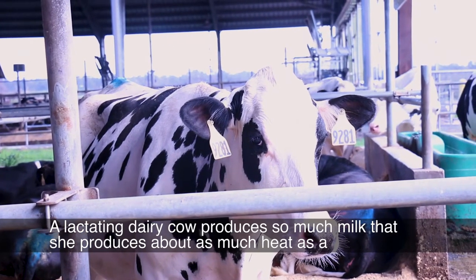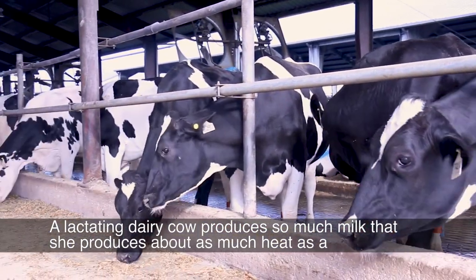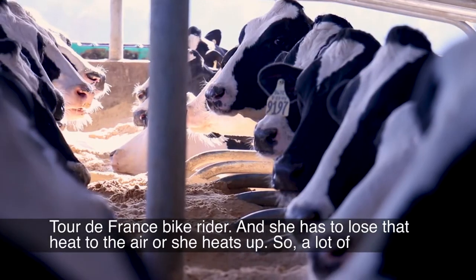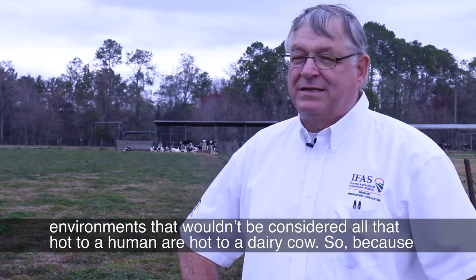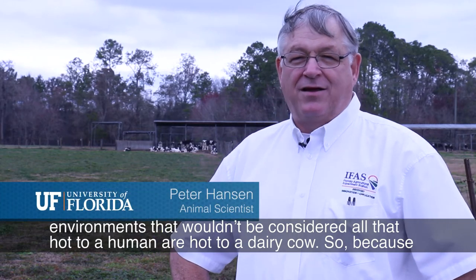A lactating dairy cow produces so much milk that she produces about as much heat as a Tour de France bike rider, and she has to lose that heat to the air or she heats up. So a lot of environments that wouldn't be considered all that hot to a human are hot to a dairy cow.